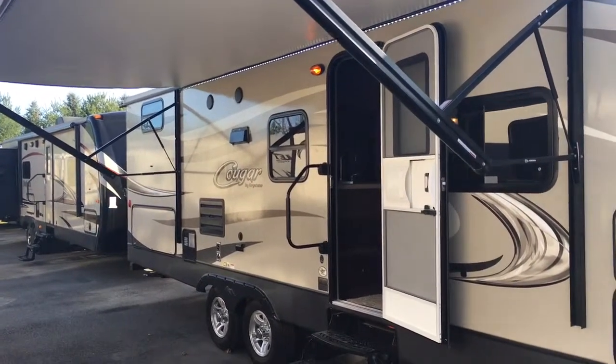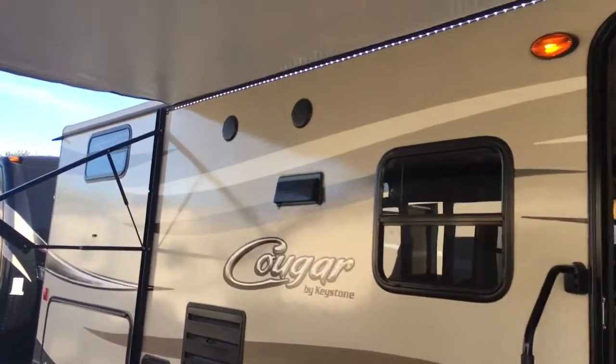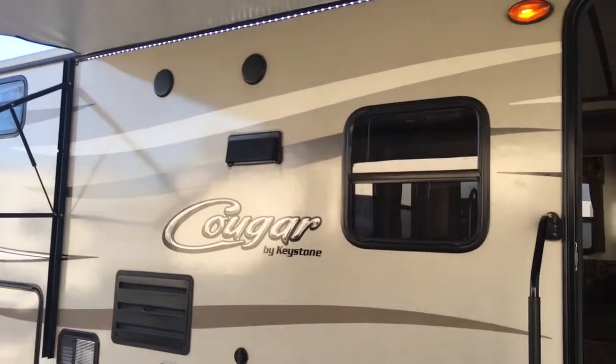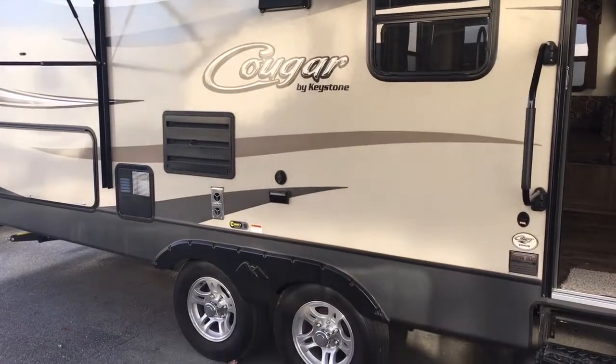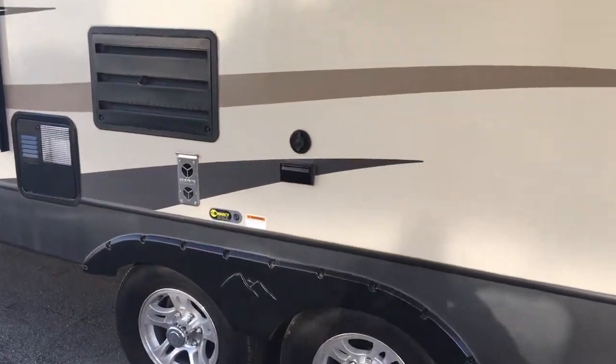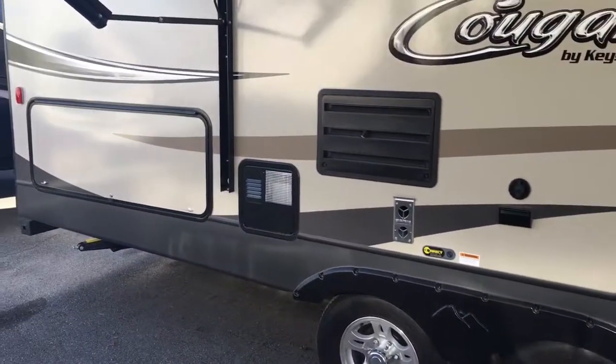The LED strip will also provide you with some functional light if you need it. A few other things on the outside of this coach — you're going to see the outdoor speakers, which will sync with your radio on the inside, letting you listen to tunes on a nice day like today. Outdoor TV hookups as well, so if you want to put a table underneath your awning you can watch the game or the race.